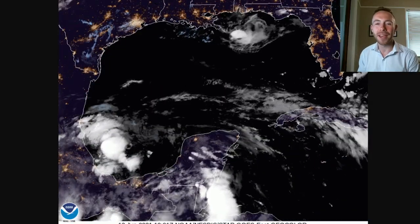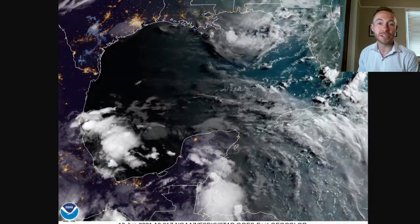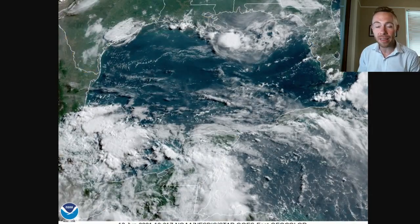Hey, good morning. Meteorologist Scott Pilier here with your Tropics Outlook and Discussion for June 13th, 2021.